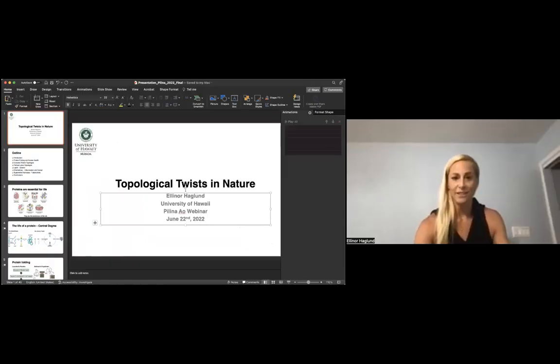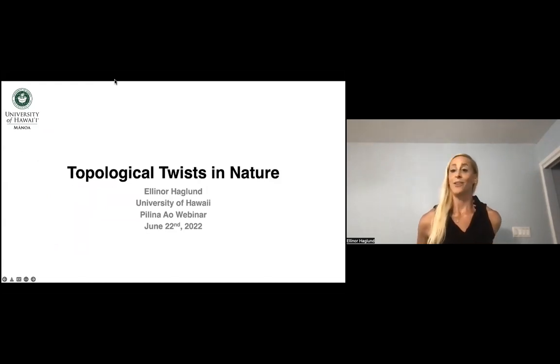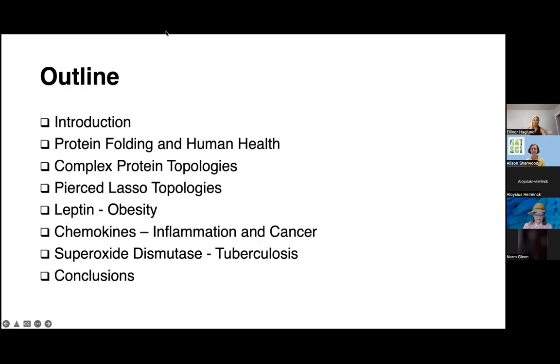Thank you so much for that nice introduction. So thank you so much for coming today and thank you for inviting me. I'm very excited to share the work that we do in the Haglund group. Today you will hear a lot about protein folding, function, and misfolding, talking about proteins like leptin and obesity, chemokines and cancer and inflammation, and superoxide dismutase and its role in tuberculosis. We'll start with a brief introduction, talk about protein folding and its important role in human health, complex topologies, and particularly the pierced lasso topology that I discovered during my postdoctoral training working with Dr. Jose Onocek and Dr. Patricia Jennings at Rice University and UCSD. We'll talk about the three model systems we study in my lab, and we'll end with a brief conclusion.